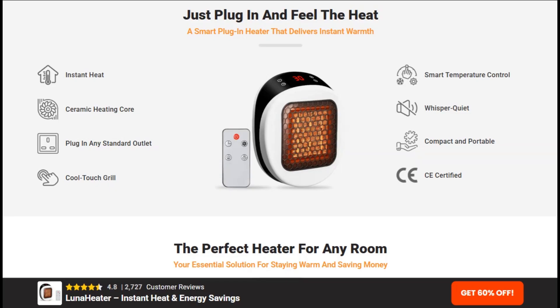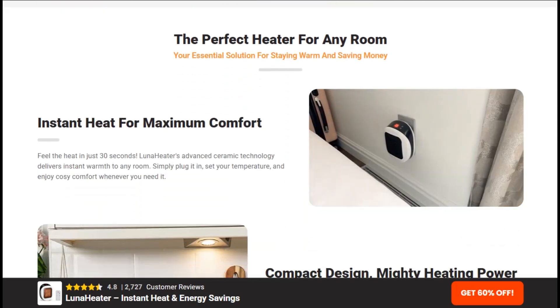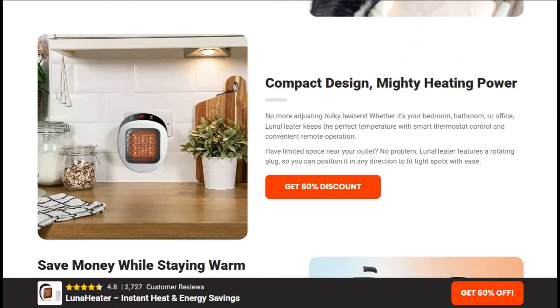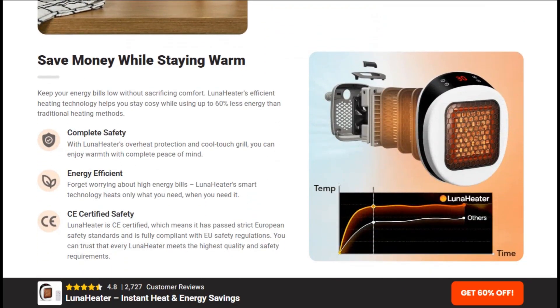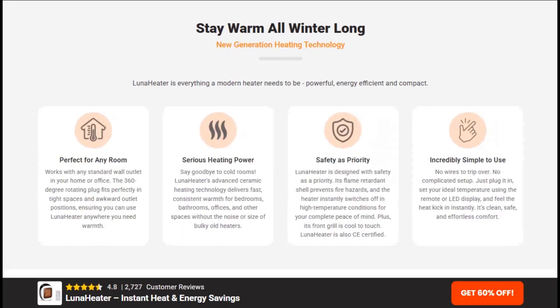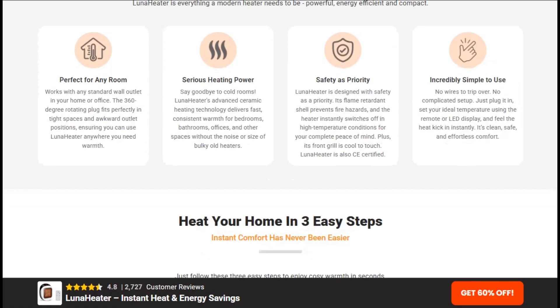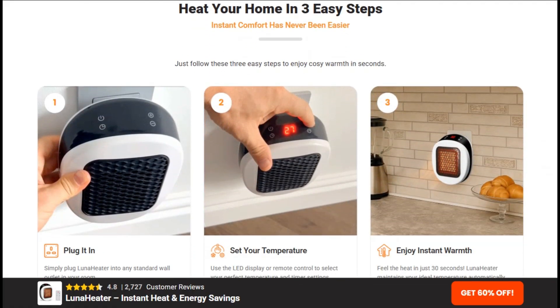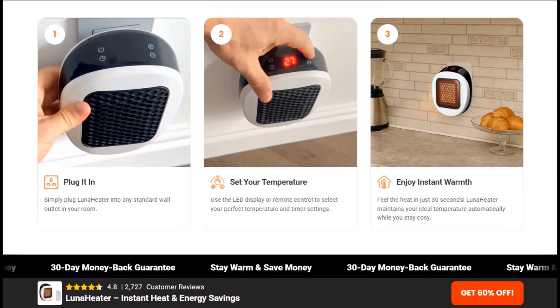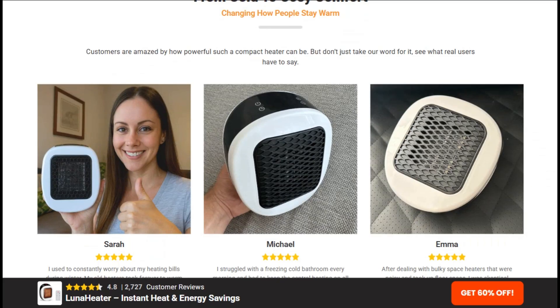Here's what caught my attention immediately: the physics just don't add up. Energy conservation laws are pretty stubborn about how much heat you can generate from electrical input. A small plug-in heater claiming to outperform central heating systems defies basic thermodynamics. The marketing showcases a sleek design with a 360-degree rotating plug, overheat protection, and flame-retardant shell — legitimate safety features, but they don't magically create more heat than the electrical watts consumed.